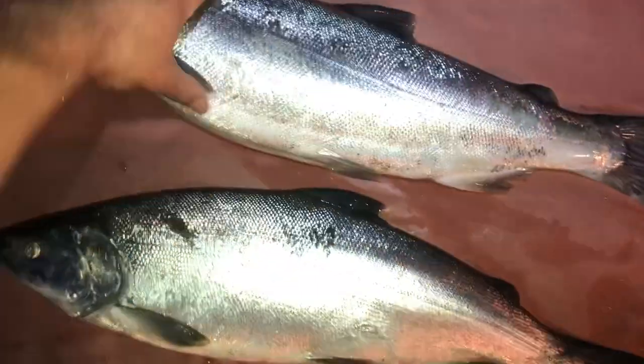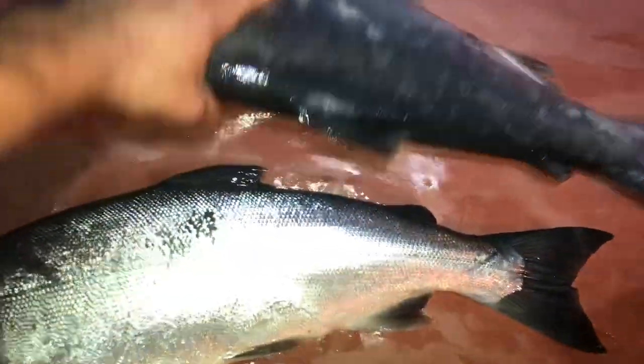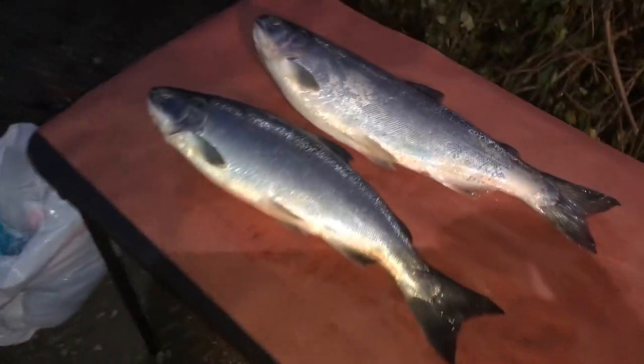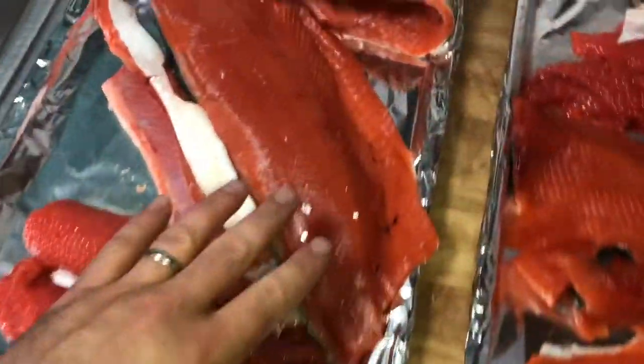Look at that — what a beauty! I just wanted to film those. I'm gonna go ahead and start filleting, starting with the small one first, get these things vacuum sealed and into the freezer. All right, we got these fish filleted — this is probably the best one I was able to do.